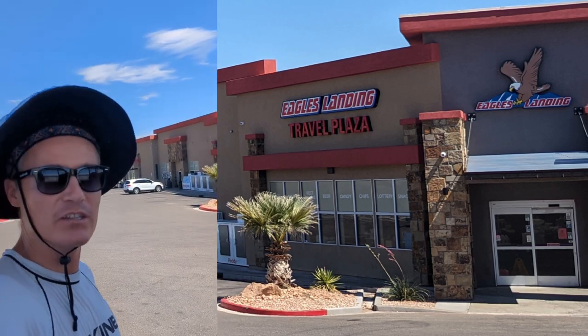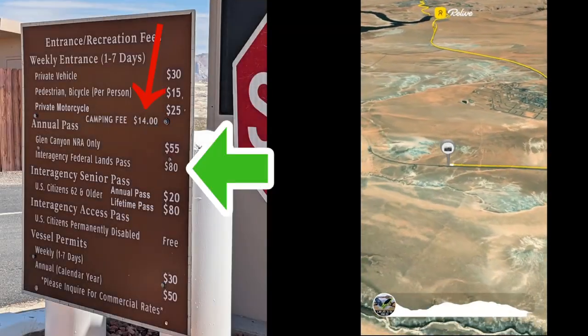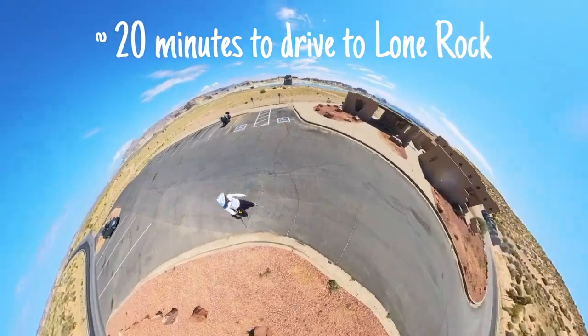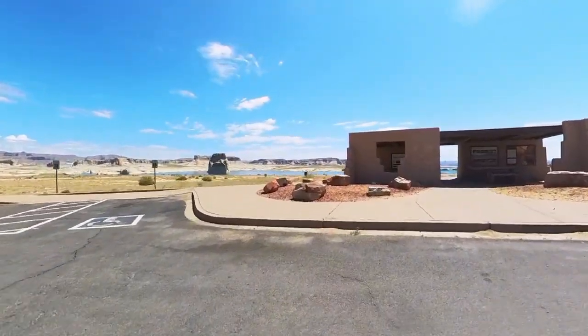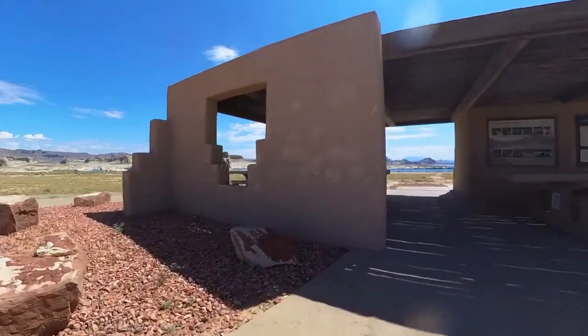If you're going to or coming from Lone Rock Beach and need supplies — gas, food, or anything you can get at a convenience store — there's the Pilot gas station, Eagles Landing, right here in Greenhaven. It's a very short drive and they also have ethanol-free fuel for those who want that in their boat. Keep in mind that Lone Rock Beach has a $14 overnight camping fee, but I love to point out the $80 All Parks Pass that works at all national parks and recreation areas. If you think you'll visit three or more national parks, the annual pass is far more economical.